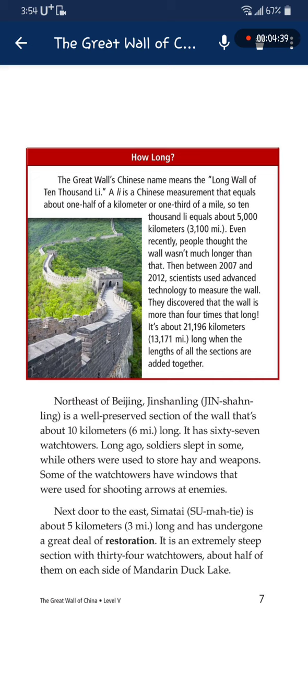Long ago, soldiers slept in some watchtowers, while others were used to store hay and weapons. Some of the watchtowers have windows that were used for shooting arrows at enemies. Next door to the east, Sumati is about 5 kilometers long and has undergone a great deal of restoration. It is an extremely steep section with 34 watchtowers, about half of them on each side of the lake.